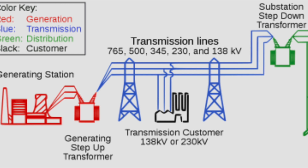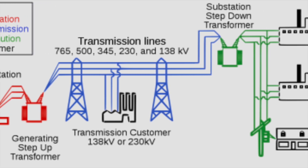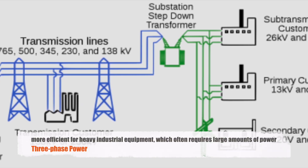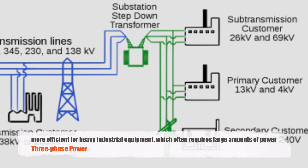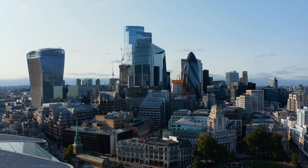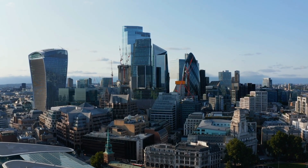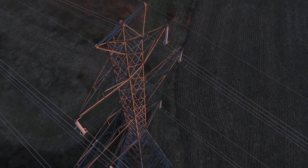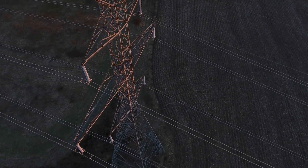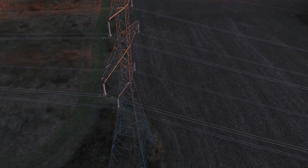Beyond just efficiency and reliability, three-phase power systems offer several practical advantages. For instance, they are more efficient for heavy industrial equipment, which often requires large amounts of power. Factories, office buildings, and other large facilities benefit from the steady and robust power supply provided by three-phase systems. Moreover, the equipment designed to run on three-phase power is generally simpler and more efficient than that designed for single-phase power.